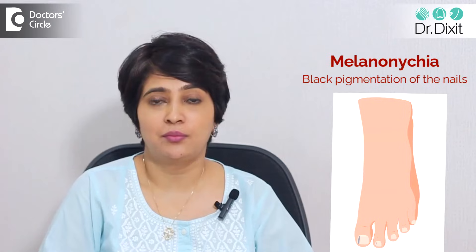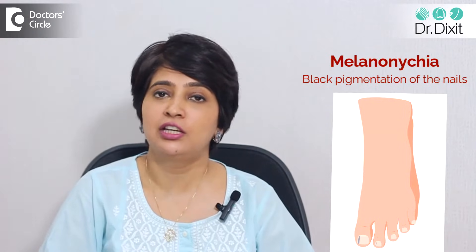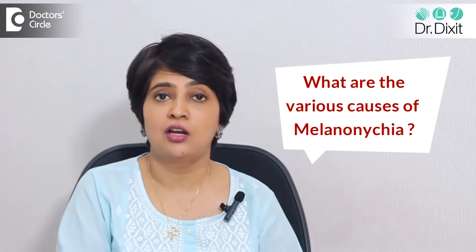Today we are talking about a very interesting topic, especially interesting for me because I like to study the nails. The topic is melanonychia. Melanonychia means black pigmentation of the nail, and this is something patients usually search after googling the term melanonychia along with melanoma, which is a type of skin cancer. Let me explain what melanonychia is, its various causes, and whether you should be concerned or see a dermatologist.